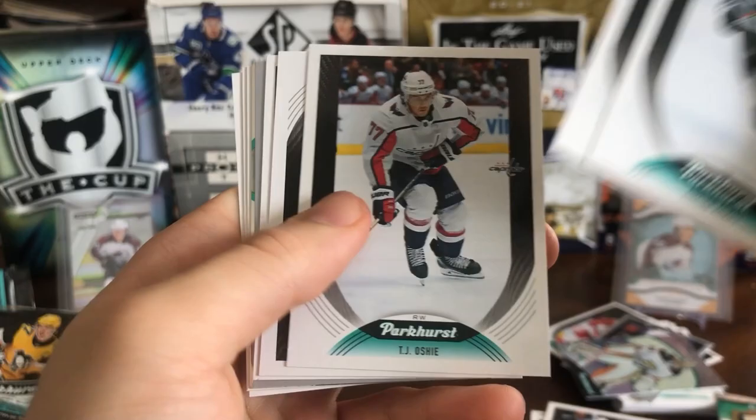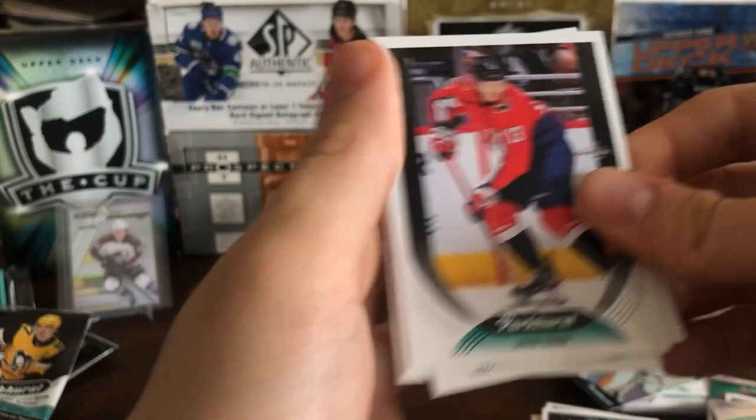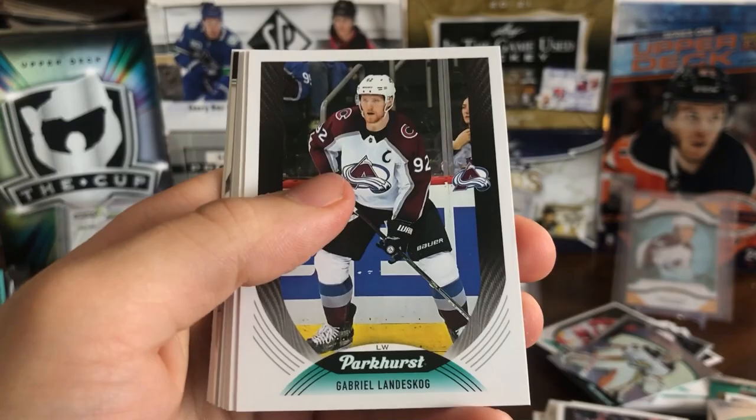Congrats to you if you can pull an autograph out of Parkhurst. Adrian Kempe, Ben Bishop, TJ Oshie, Ryan O'Reilly All-Star, Stammer short print, Tom Wilson, Brendan Gallagher Parkey, Jacob Rana, Joel Armia, and Darren Helm. This would be a great pack for new collectors or even kids trying to get the full set. It's very inexpensive — about three blasters and you should be able to get most of it. Pretty nice product.